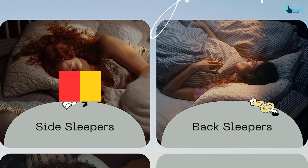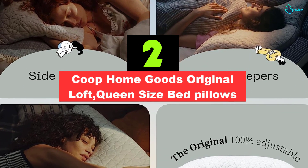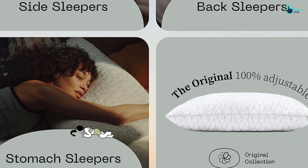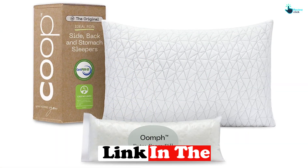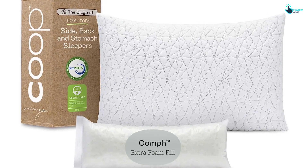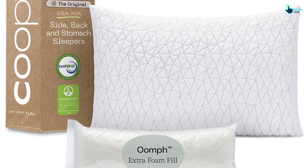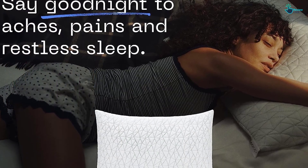At number two, we have the Coop Home Goods Original Loft Queen Size Bed Pillow. It comes stuffed with a blend of medium-firm shredded memory foam and microfiber, which can be removed or adjusted to suit your preferences, plus an extra half-pound bag of fill for more neck support. The fill was easy to remove and adjust to get just the right height, with no chemical odor or off-gassing. Back and side sleepers found the medium firmness ideal, though stomach sleepers wanted something softer.